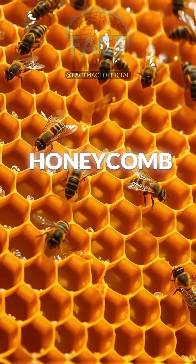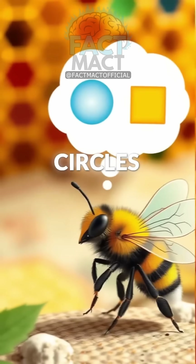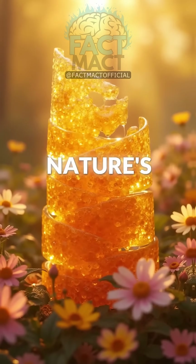Ever stop and think, looking at a honeycomb, why all of their little cells are hexagons? Why not circles, or squares, or triangles? The reason all has to do with a combination of math, engineering, and nature's brilliance.